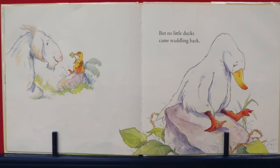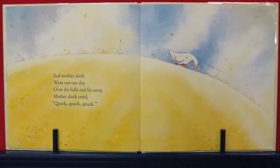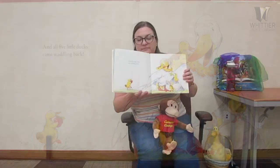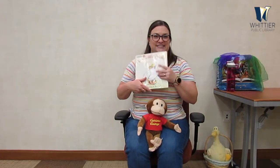Poor mommy duck said quack, quack, quack, quack — and all five little ducks came waddling back! Yay! There they are. I can count them with you: one, two, three, four, five. Little ducks are back with mom, and that is the end.